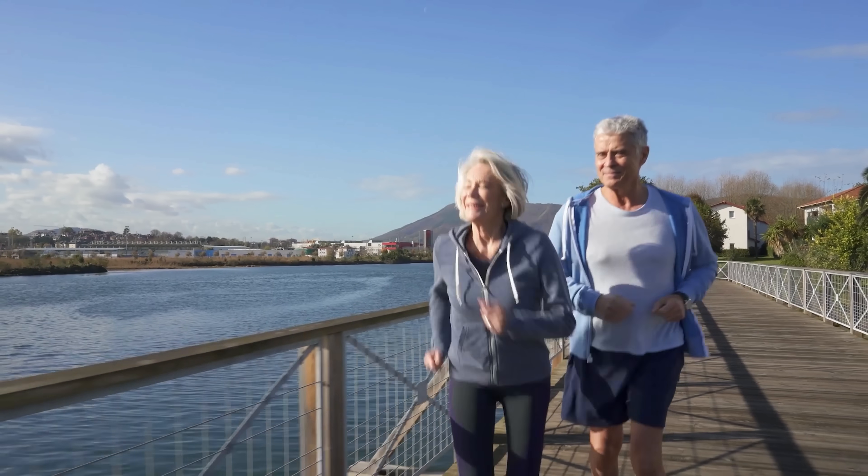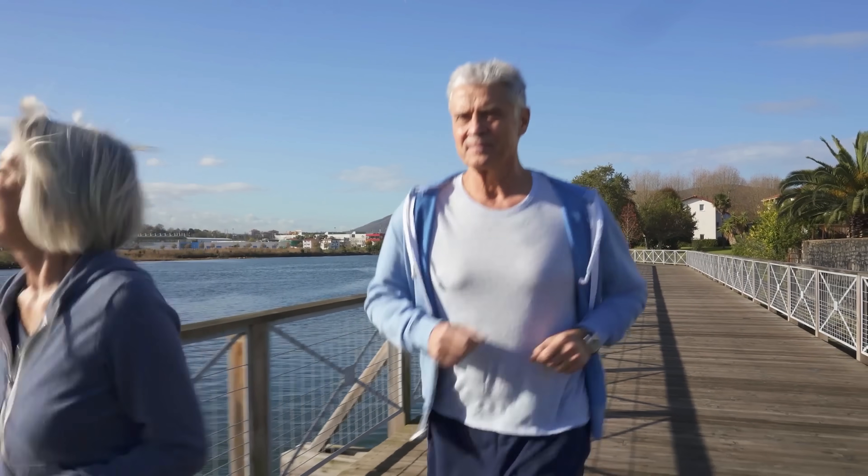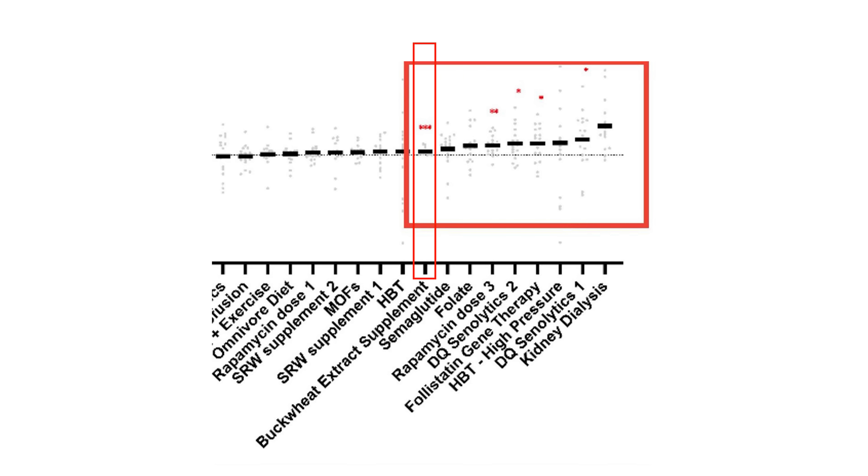Inflammation is a part of aging, but inflammation can also rise acutely — which would theoretically mean that during an infection or even pregnancy you're biologically older by this measure. Moving on to interventions that resulted in negative effects on epigenetic age — meaning they increased it — they include buckwheat extract supplementation, semaglutide, folate, rapamycin dose 3, dasatinib and quercetin, senolytics 2, follistatin gene therapy, high-pressure hyperbaric therapy, and kidney dialysis. There are some inconsistencies in these findings, as some were previously seen to lower epigenetic age, such as HBOT and senolytics.